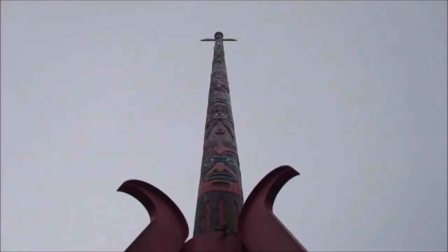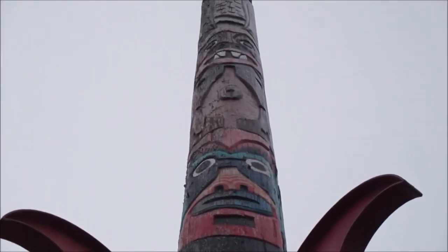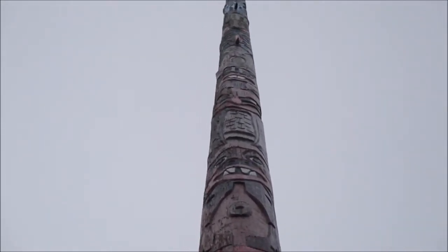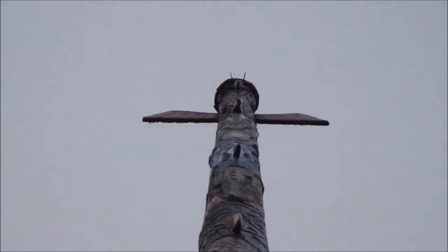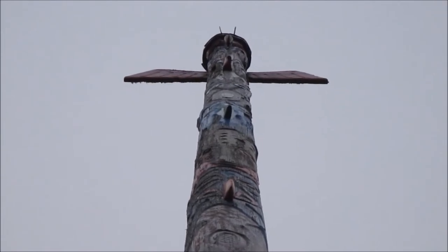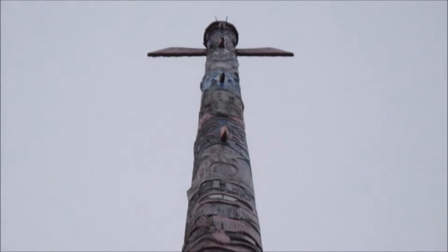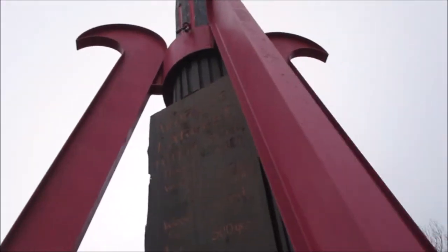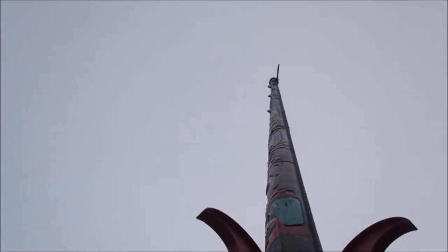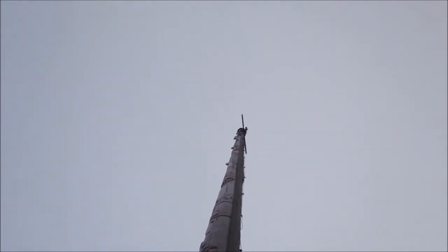Beautiful woodwork and color — what a monumental effort. The ultimate piece of artwork, just gorgeous. Let me see if there's anything on the back. I don't think there is, but yeah, it doesn't appear to be.